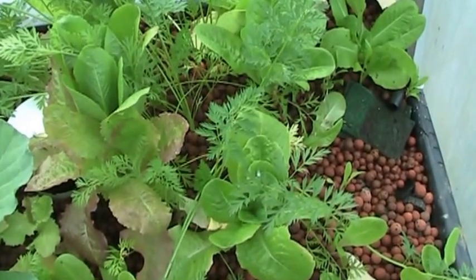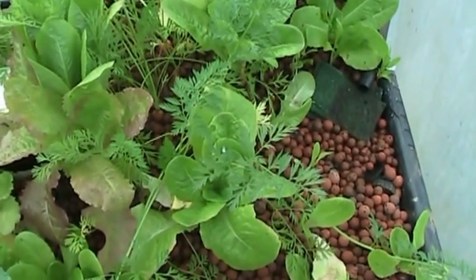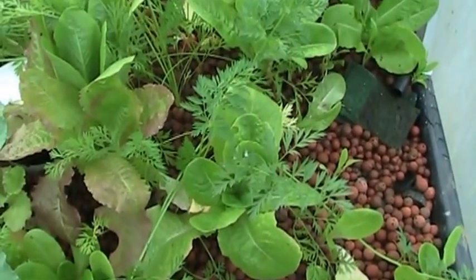I harvested a bunch of lettuce and I tried replanting some of the bare spots there, but it didn't take.